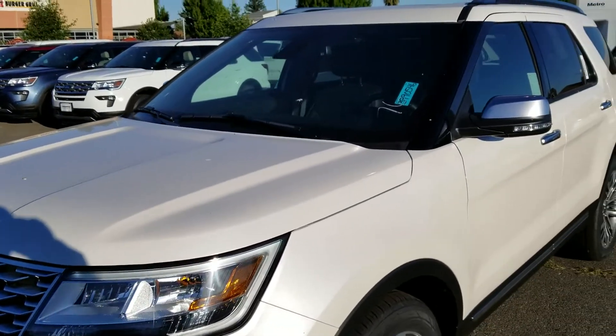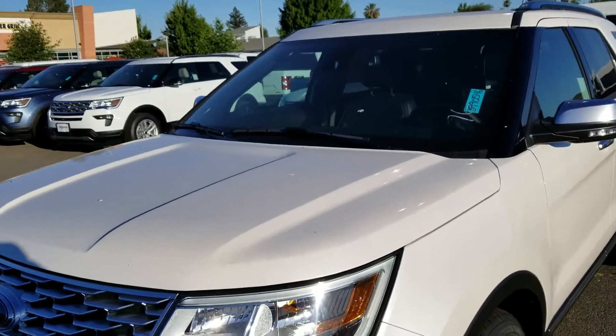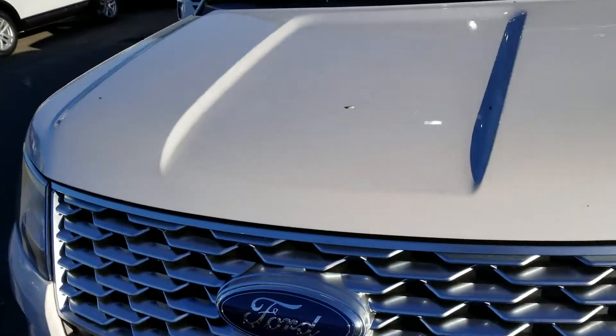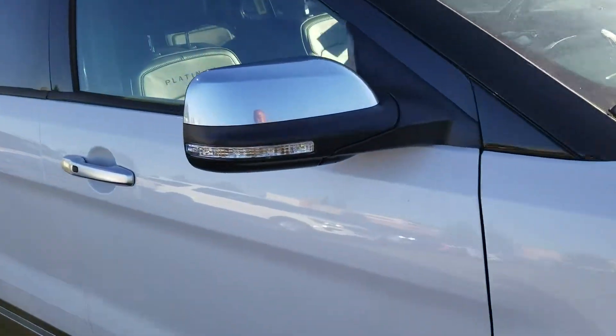Charles Gumby Tanner here, one of the managers at Herald Ford. This is a 2018 Ford Explorer Platinum 600A package with a white platinum exterior and black leather interior. This vehicle is fully equipped.